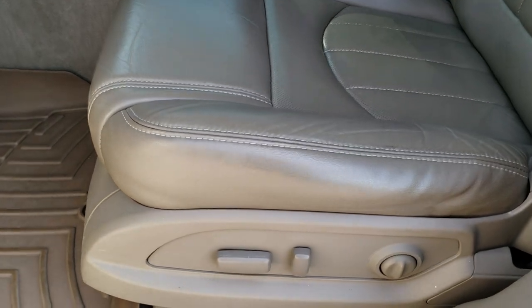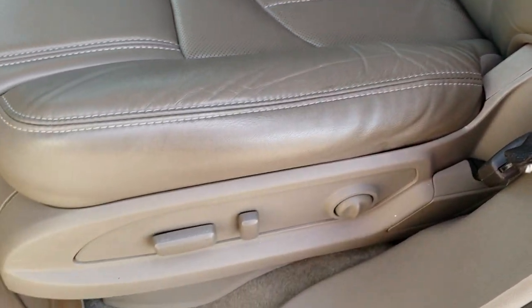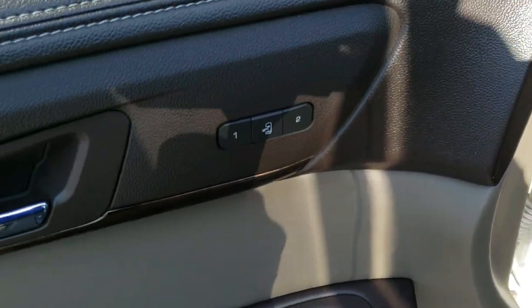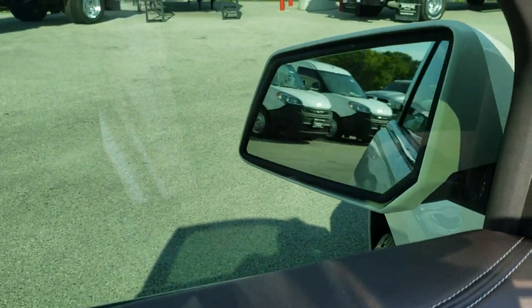Inside, the Denali package gives you the cocoa tan leather interior. No rips or tears on the seats. It has heated and cooled seats, driver's side lumbar, memory driver's seat, and WeatherTech floor mats throughout. There's your memory driver's seat, power windows, power locks, power mirrors — these mirrors also power fold in like so.